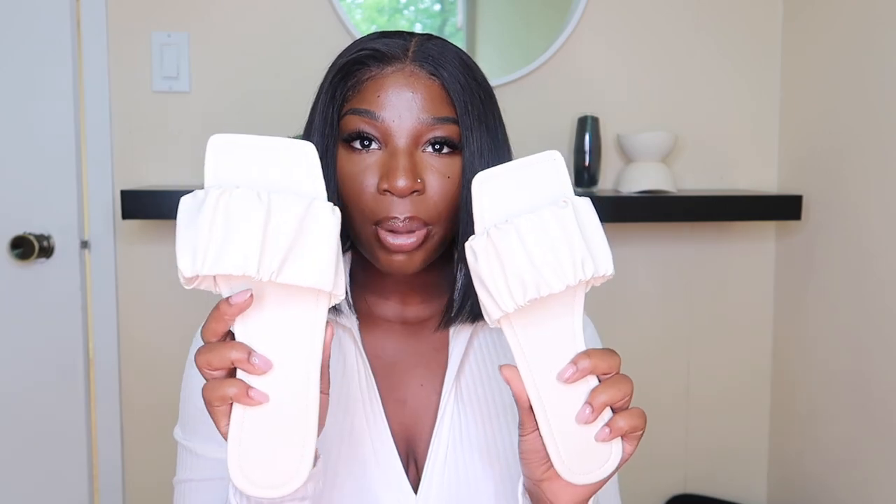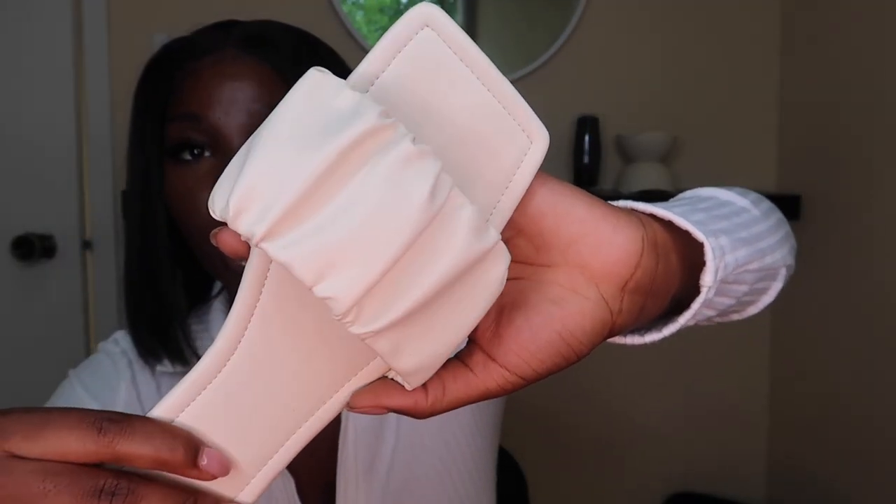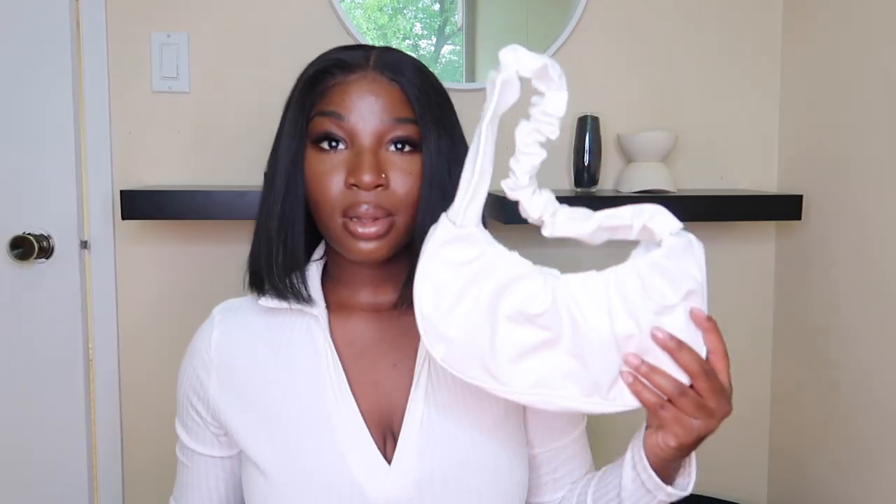Next I got a pair of slippers — the open toe ruched slide sandals, also in a 39. Honestly I could have gone with a 38 or even a 37 in these because they fit bigger than the heels. The ruching is stretchy so it's not snug and my foot slides around a bit. The one thing I'm annoyed about is I thought they were going to be white but they're more of a cream color — and that's why they didn't match the bag.